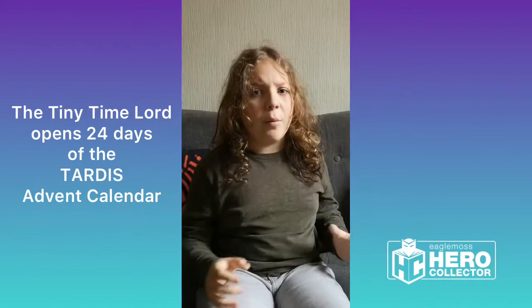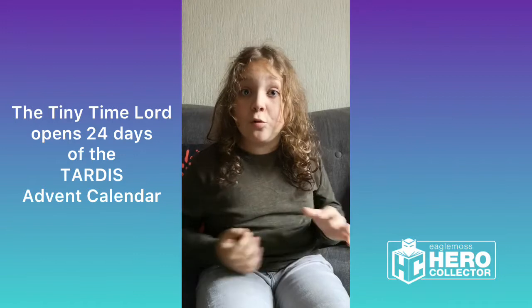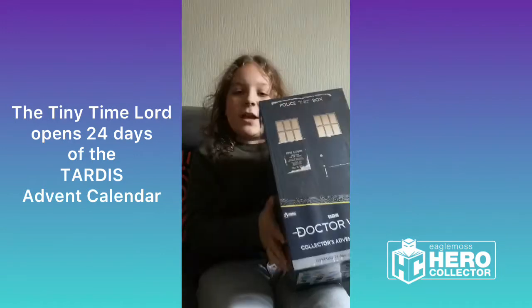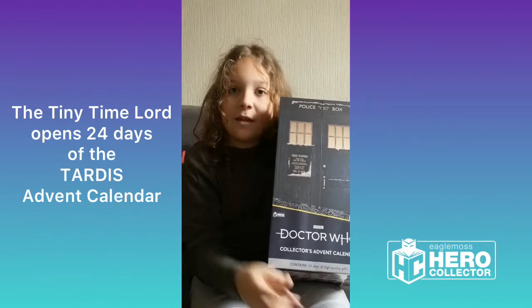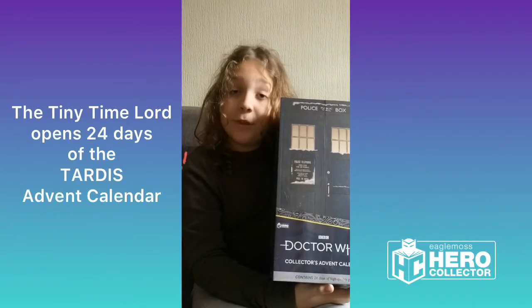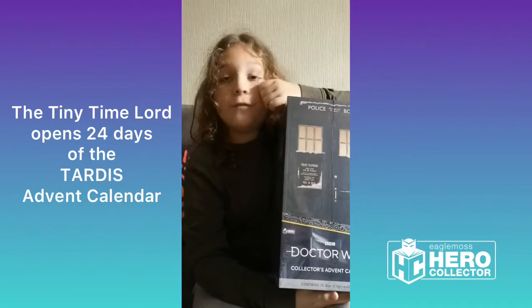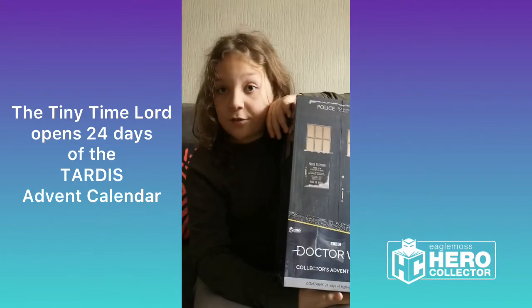Hey everyone, Koopa here, the Tiny Time Lord, on behalf of the team at Hero Collector. Join me for 24 days of a Doctor Who Advent Season as I open the new Doctor Who TARDIS Advent Calendar, starting on the 31st of October, the day the show returns, running all the way up to the 23rd of November, the show's anniversary.